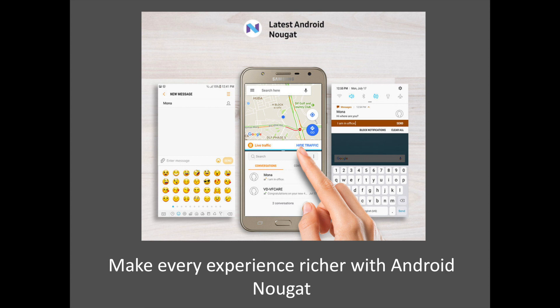Aside from shipping with Android 7.0 Nougat out of the box, the only difference between the Galaxy J7 Next and the Galaxy J7 version 2016 is that the former has a 3000mAh cell, while the latter is driven by a 3300mAh power pack.